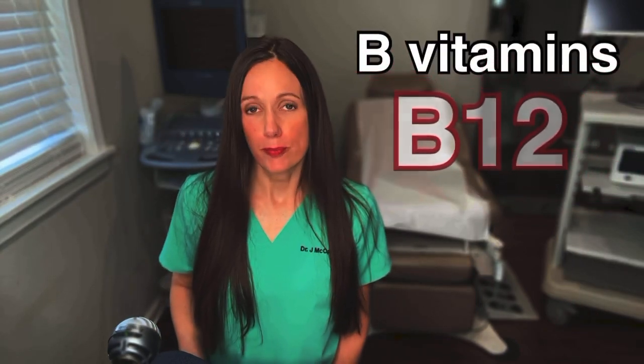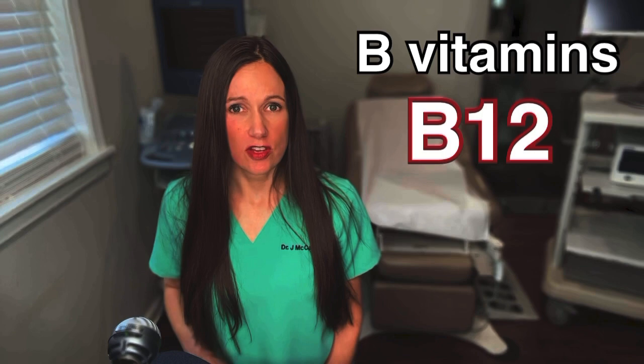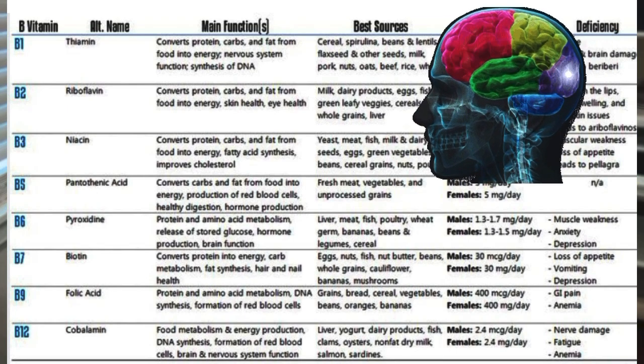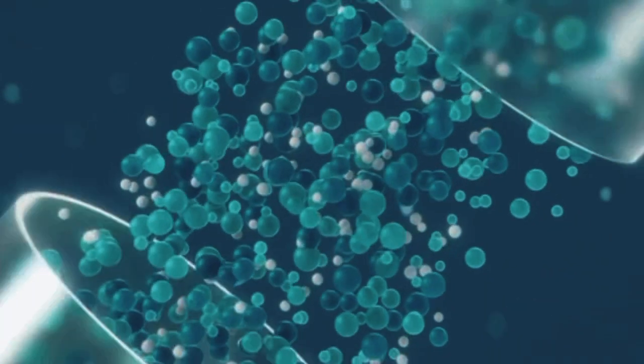We've all heard of B12, which is in every energy drink because it does help with energy, but there's also a whole lot of other B vitamins that are important. B vitamins are very important for the central nervous system, brain health, and proper functioning. You want to make sure you're getting all of these vitamins. How are you going to get all of these vitamins when you're not taking in enough in your diet? I recommend a B complex vitamin. However, if you're truly deficient in vitamin B12, you may not be able to absorb the oral formulation and you might need the injections or a sublingual formulation.